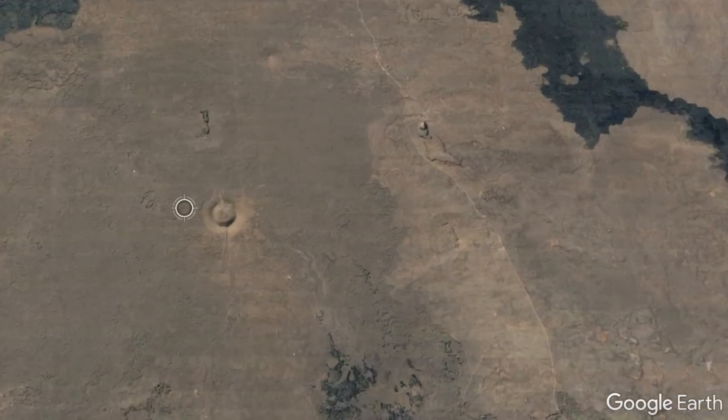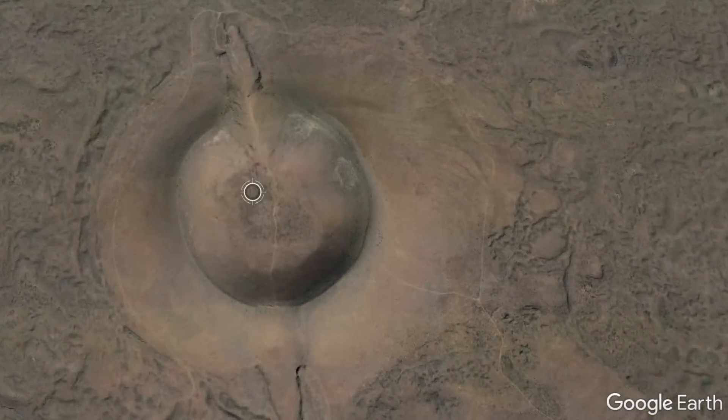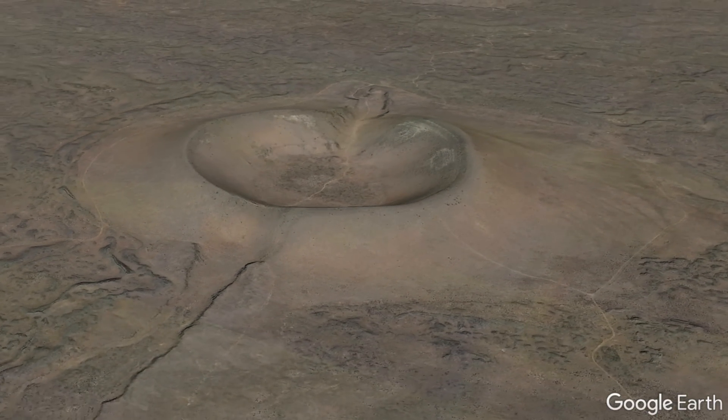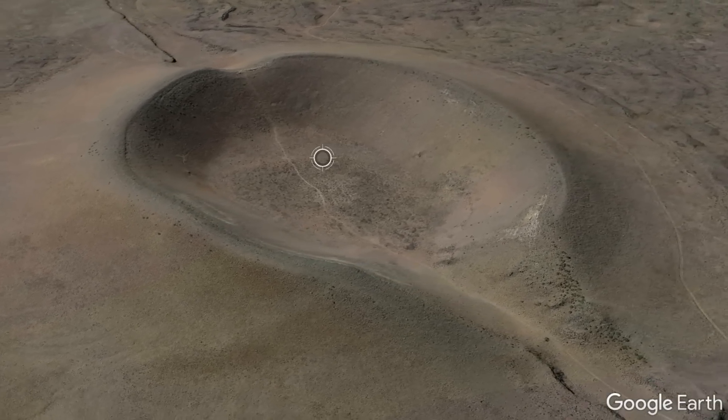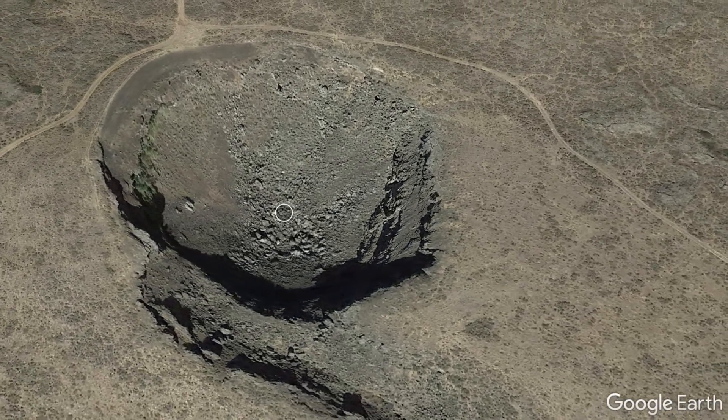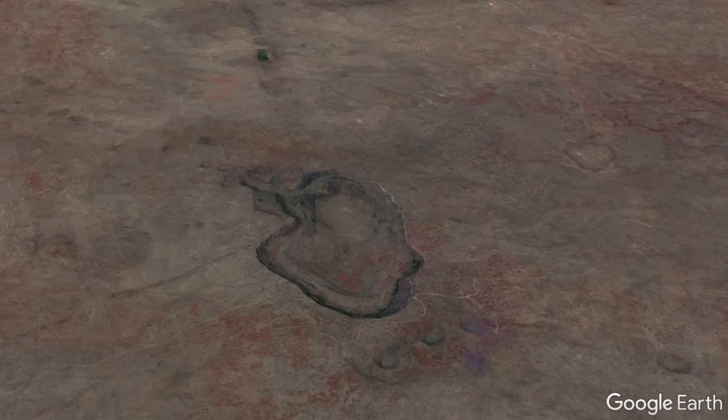Beyond these features, there are hundreds of other volcanic vents unrelated to a specific volcanic field, few of which are well known. These include eroded cinder cones, former shield volcanoes, pit craters which are also referred to as collapse craters, lava fields, and fissure vents.